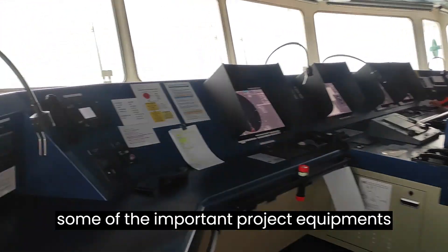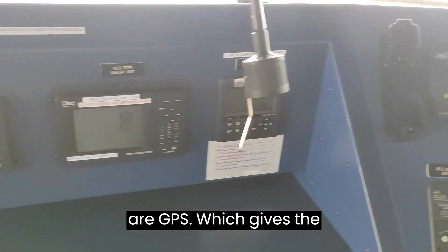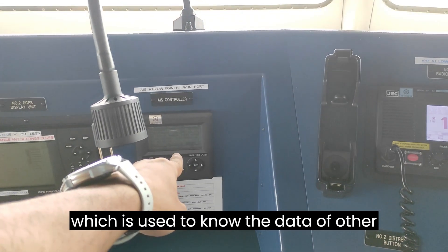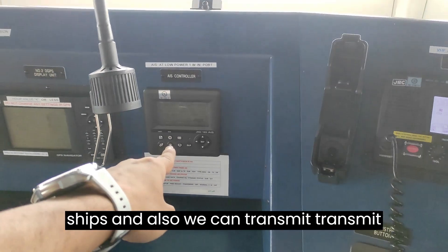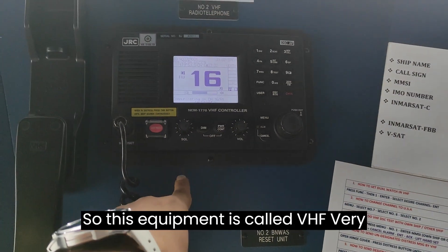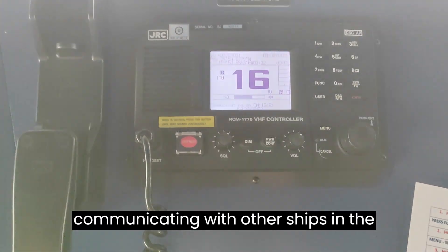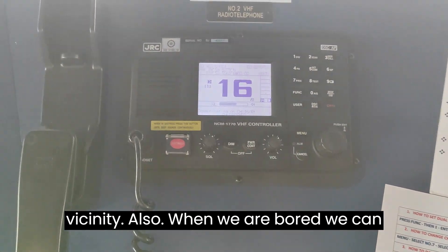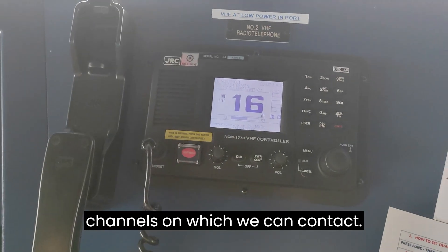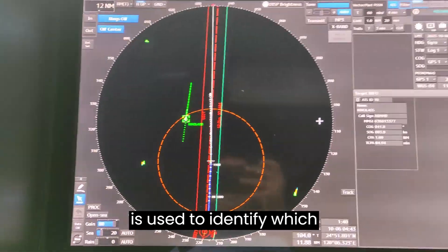Now I will show you a quick look at some of the important bridge equipment. These two are GPS units, which give the ship's position. This one is the AIS, used to know the data of other ships and also to transmit our data to other ships. This equipment is called VHF — Very High Frequency — used for communicating with other ships in the vicinity, and when in port, we can contact port authorities on designated channels.